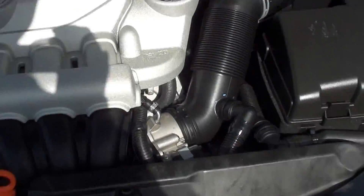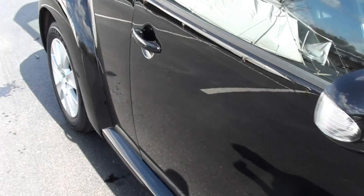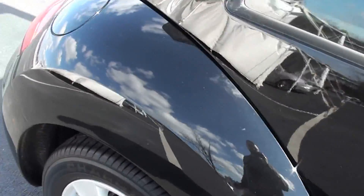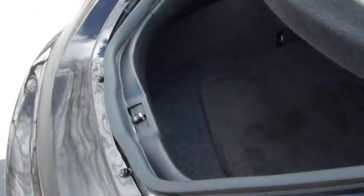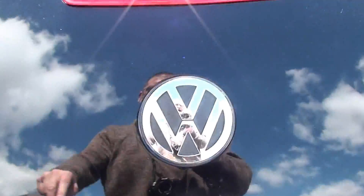One owner car. On the other side it has very little scratch. Check out the inside, back seat. It is keyless entry, automatic.